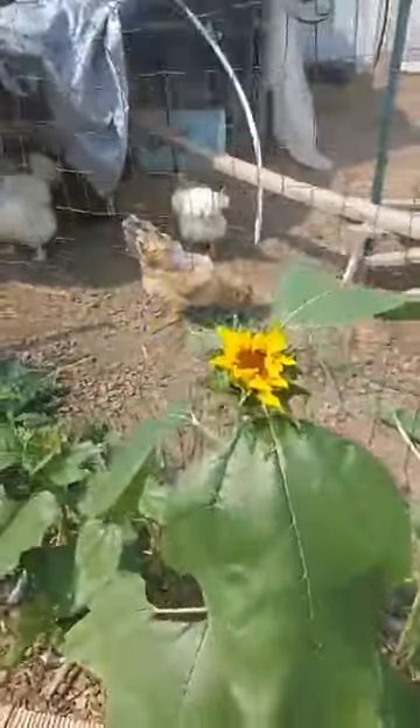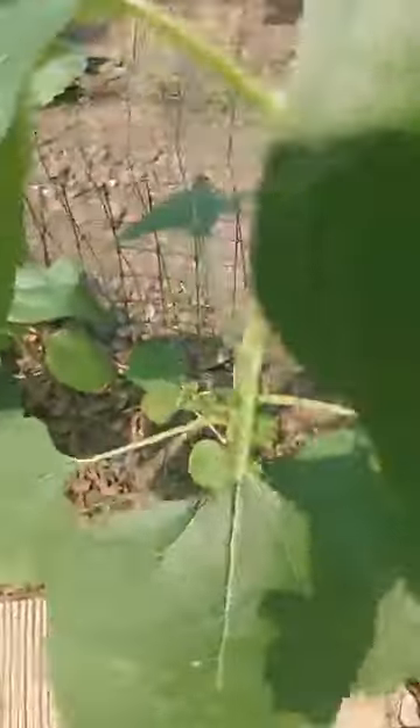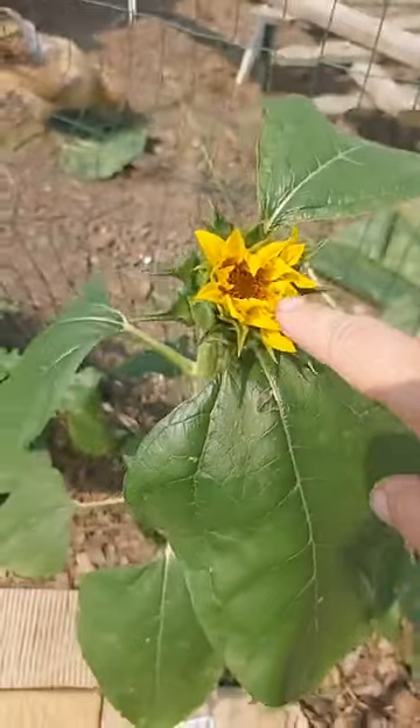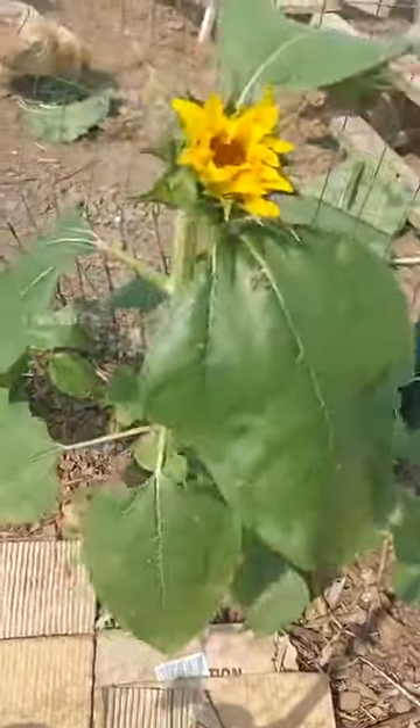Here is a bloom just starting to open. Down below you can see here's another bloom stem right here, and then leaves underneath, and then another bloom stem here. So once this opens, if I want to take this as a cut flower, that's fine because I've got more flowers coming down, coming into bloom down here. It's not going to hurt it at all.